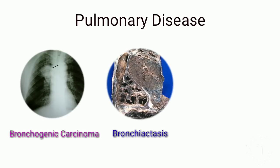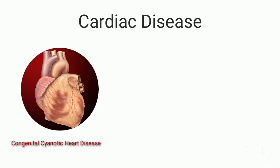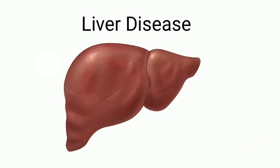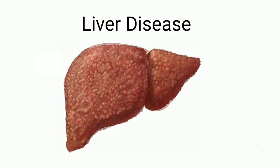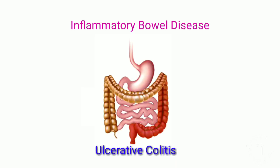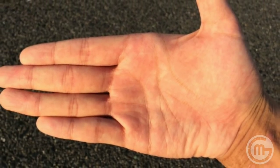If clubbing is present, what is the cause? Pulmonary causes include bronchogenic carcinoma, bronchiectasis, interstitial lung disease, empyema, and lung abscess. Cardiac causes include congenital cyanotic heart disease, subacute bacterial endocarditis, and atrial myxoma. Liver causes include primary biliary cirrhosis, primary sclerosing cholangitis, and other forms of cirrhosis. Inflammatory bowel disease is another cause to consider.